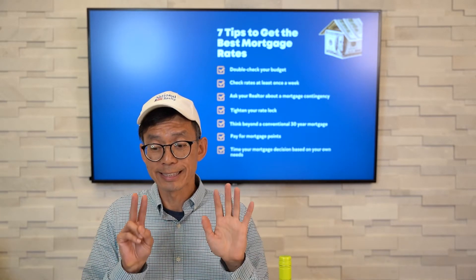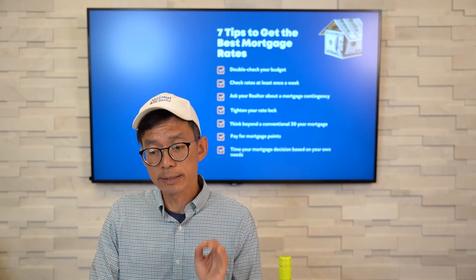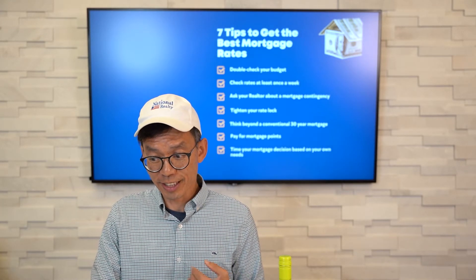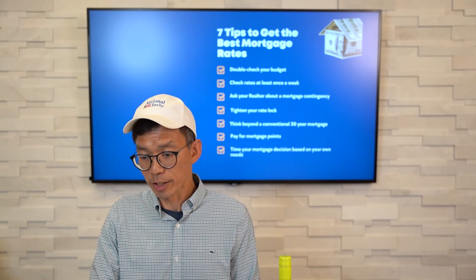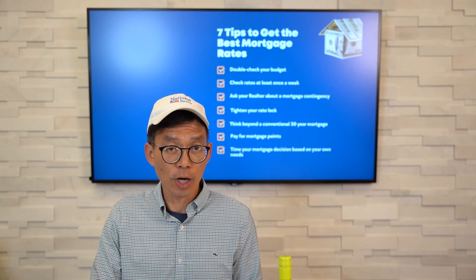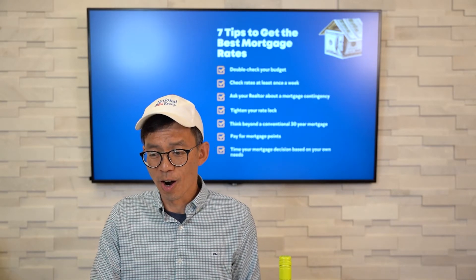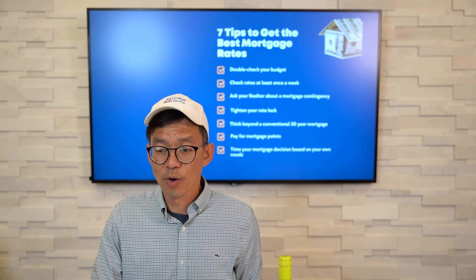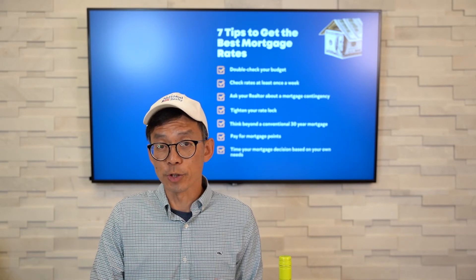And finally, number seven: time your mortgage decision based on your own needs. We need to understand why you're buying a home. Did you recently get married? Are you having a kid? Maybe you just adopted a pet and need more space, as we're all spending more time working at home, eating, and entertaining ourselves. Are you moving here for a new job or PCSing to one of the many military bases in Northern Virginia? Are you just tired of paying rent that's getting higher and higher each year? Regardless of the reason, if you've saved up for a down payment and are ready to buy, I would love to work with you and understand your reason for buying.